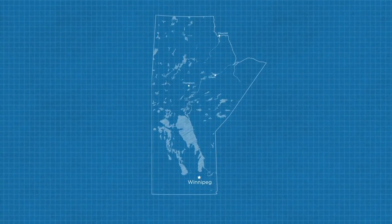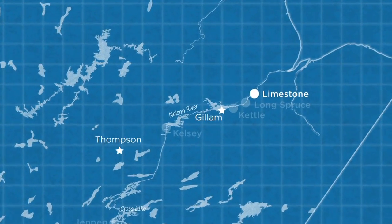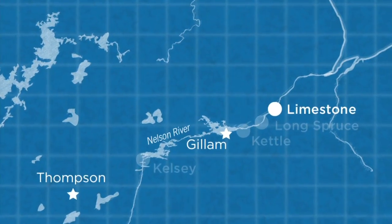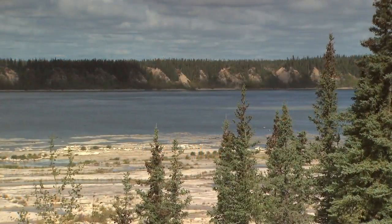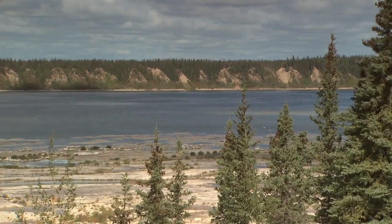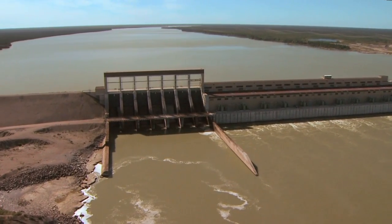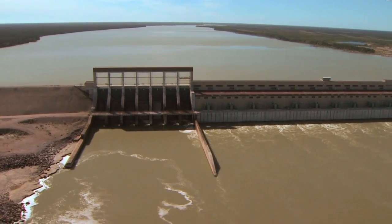23 kilometers downstream from Longspruce is the Limestone Generating Station, the fifth plant built on the Nelson River. The design of Limestone takes advantage of the high banks of the Nelson River to contain the station's forebay, resulting in almost no flooding and minimizing the need for extensive diking.